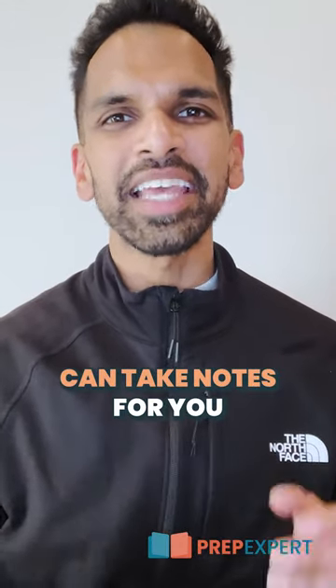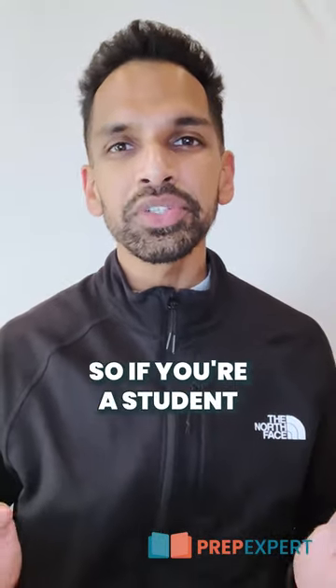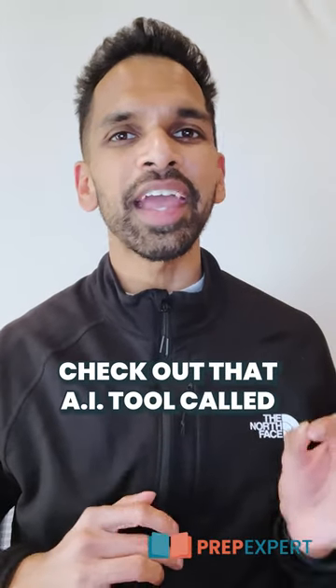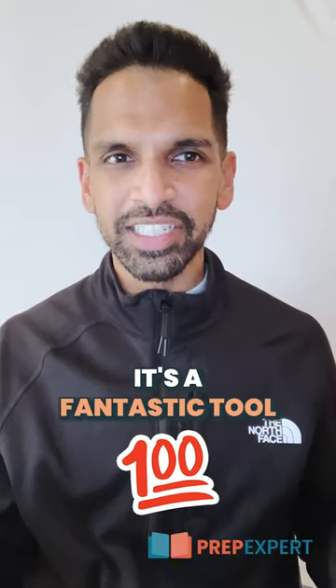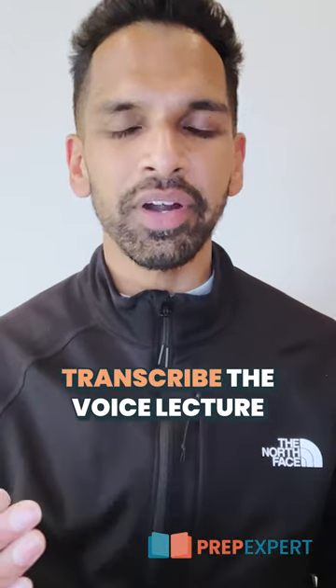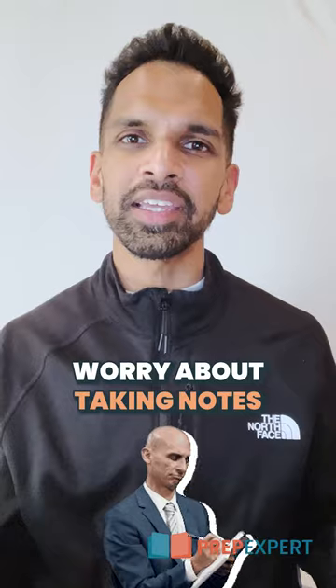This AI tool can take notes for you when you're in class. So if you're a student who takes a lot of notes in your high school classes, check out the AI tool called Otter.ai. Otter.ai is a fantastic tool that can help students take notes in class and it will automatically transcribe the voice lecture directly into text, so you don't have to worry about taking notes.